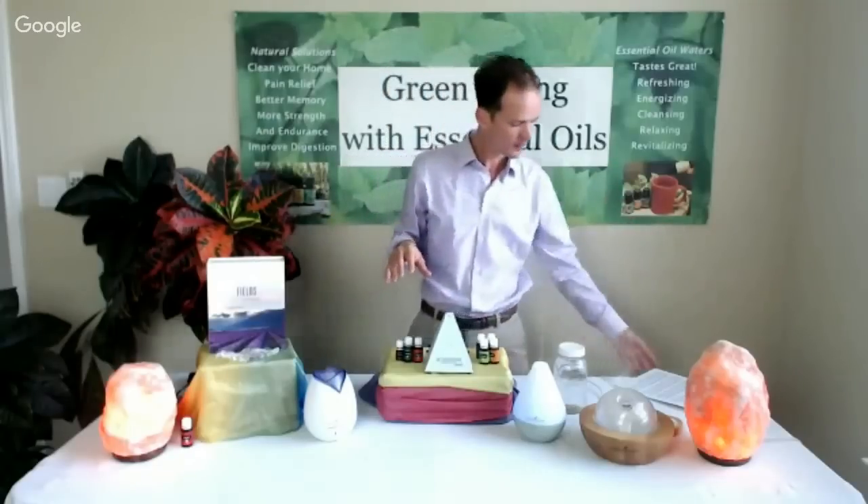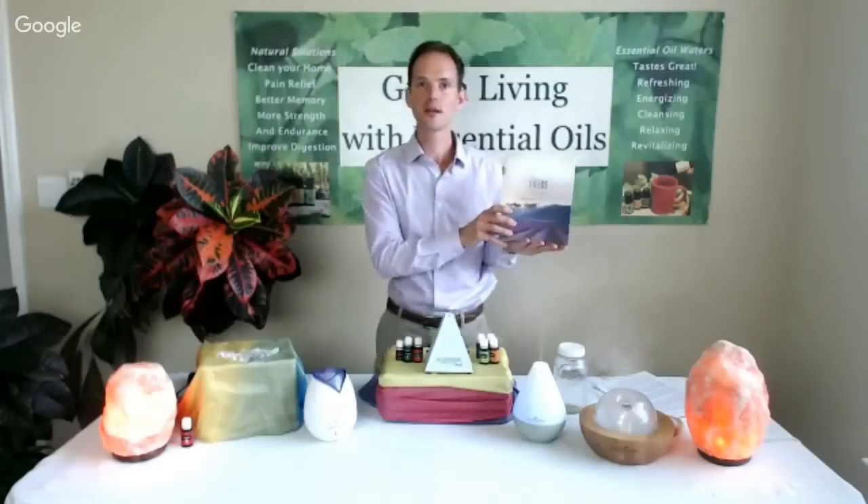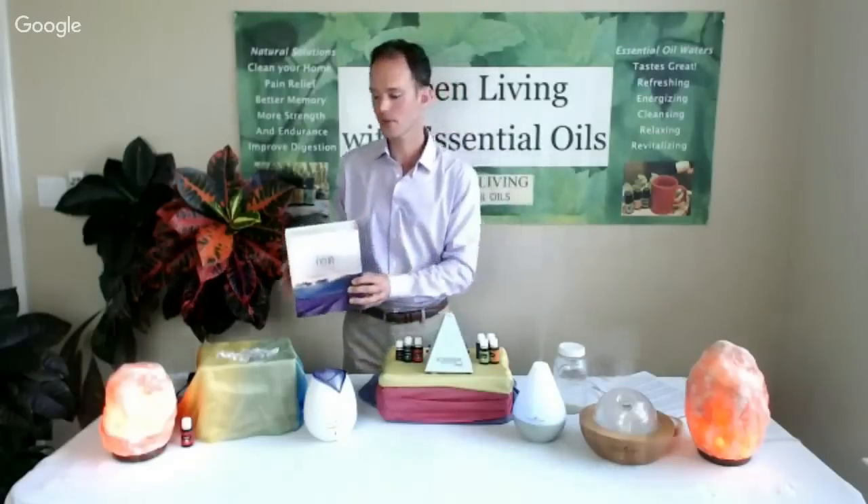Right now, standing here in front of this table, there's an amazing frequency and energy with the plants, the salt lamps, the diffusers, and all the essential oils being released into my environment. This is how you start layering coherence and balance and harmony in your home. For everyone watching today, I have a very special offer: if you haven't joined Young Living yet and purchased your wholesale starter kit, you can join today through our website bonus section, and I'll provide a free 45-minute coaching session — a $150 value.